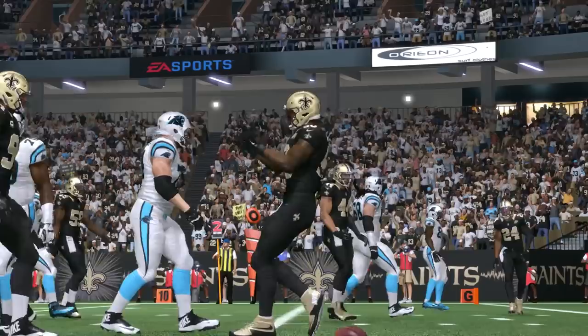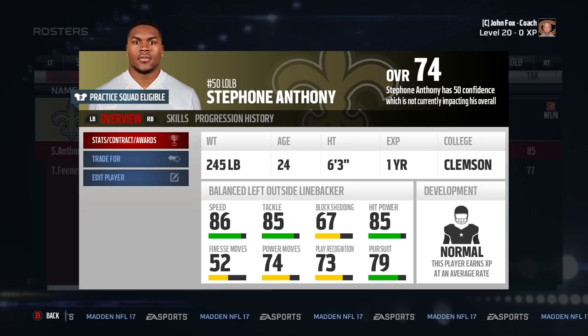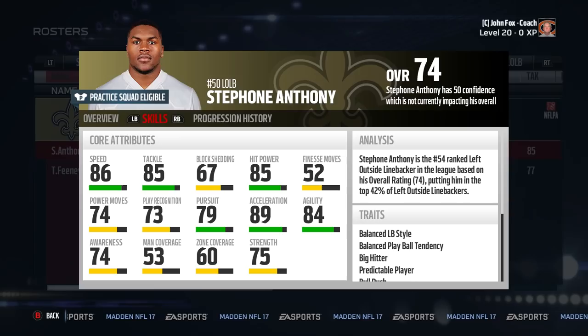Number four on the list is Stefan Anthony. Anthony is terrible in coverage, so that'll be what you need to work up. But he's so good in everything else. Especially if you user control him at the start, you have a beast on your hands. Other than Grugier-Hill, Anthony has the highest speed, agility, and acceleration combo, along with 85 tackle and hit power. The only thing with him is the team he plays on — there's a good chance the Saints view him as their best linebacker, so you may not get him cheap despite his overall. But it's always worth a try.